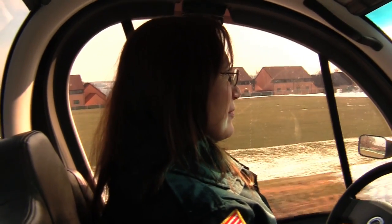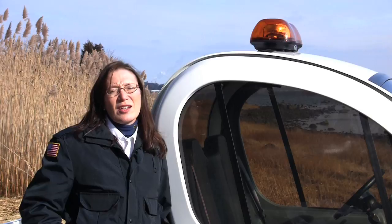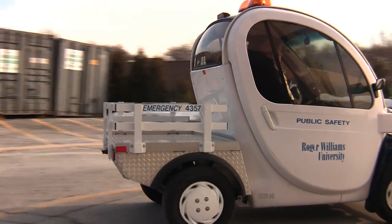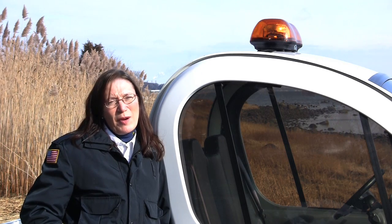We use it for a number of things. We use it for transportation and parking. We use it for taking our cones, blocking off lots. We also use it for medical transports for students. It gets us a lot closer to the buildings than our general cars on campus, which can only go to the parking lot.